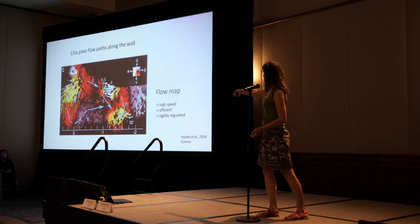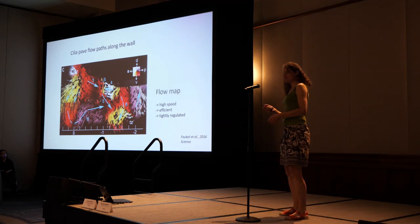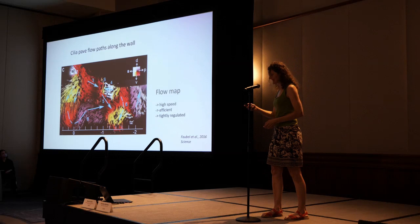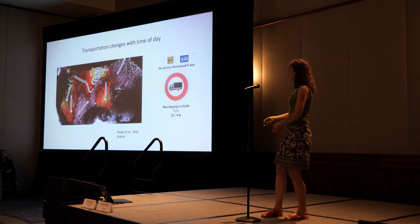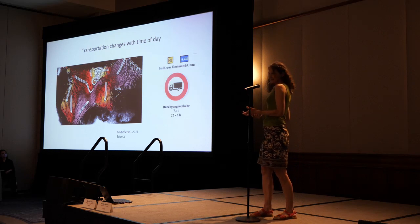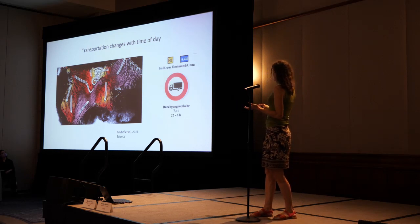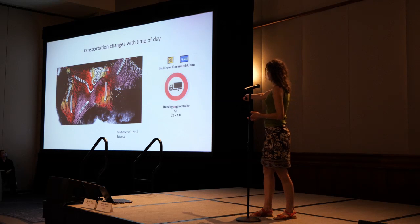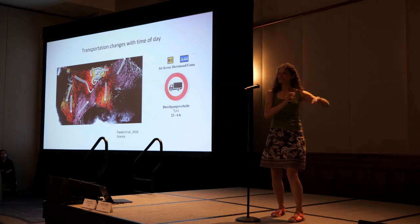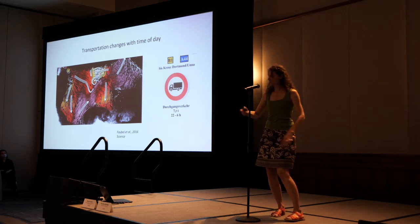When you look at the white flow field here, number 4, you can see that sometimes to get from one area to another area we need to take a big detour and there's no way around — like the German Autobahn. What's also very interesting is that sometimes you find a funny local phenomenon: through traffic for transport is not allowed at night. The same is actually also happening in the map of the brain — at the end of the night the cilia just speed in a different direction and reroute the transport.